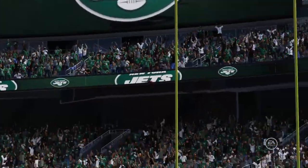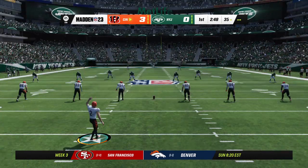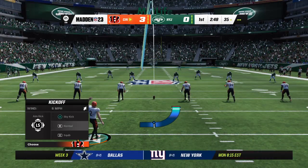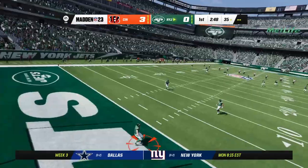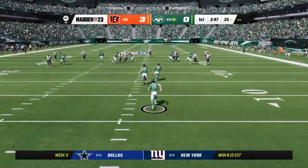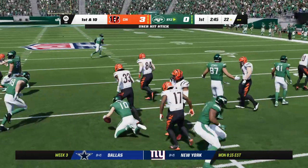The Bengals are on the board first here. It's 3-0. They came out aggressively on the opening series — they didn't run the ball once. All that passing gets them the 3-0 lead. What we saw there was the true definition of football balance, which means doing what you want to, when you want to on offense. In this case, it was throwing the football.